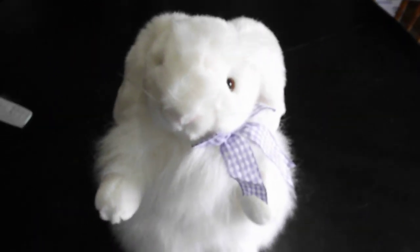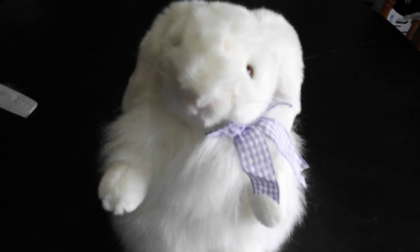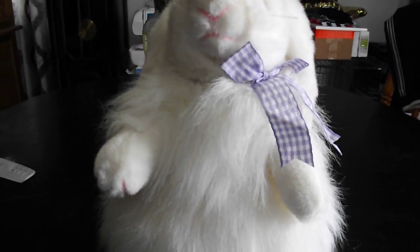There's the review on this TY Classic 1994 Angora the Rabbit plush. Alright you guys, bye.